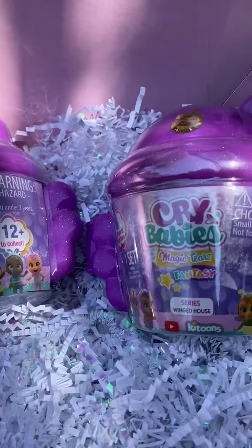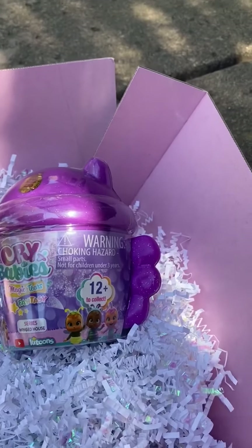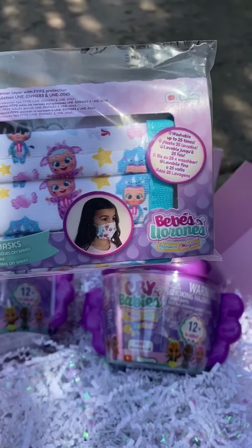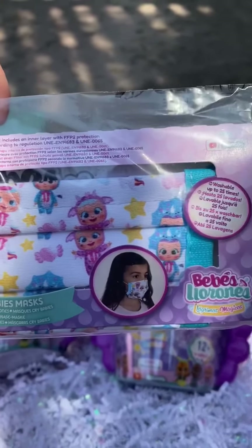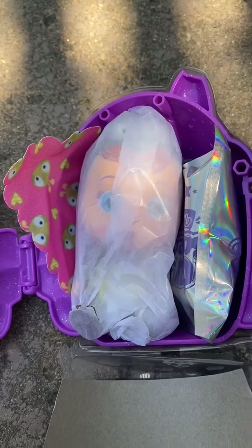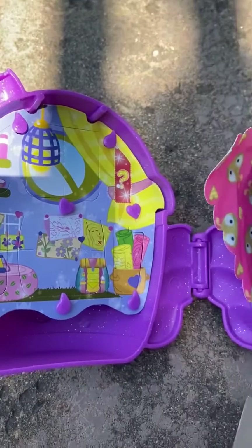We love unboxing these. They also sent, which is adorable, these Crybaby masks. Look at that print. Savannah is going to love to wear these with her favorite dolls on them. These are washable up to 25 times. Before Savvy opens it, here's a quick peek inside the box — you have your little doll, your blanket, and it's filled with lots of little surprises to go with it.